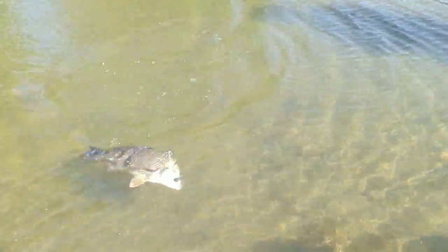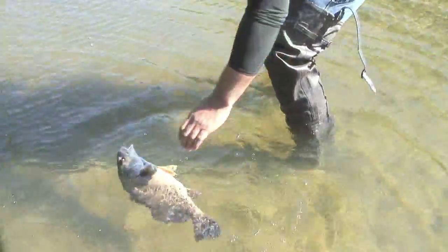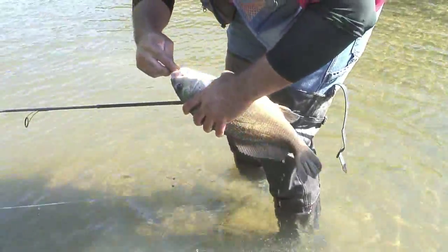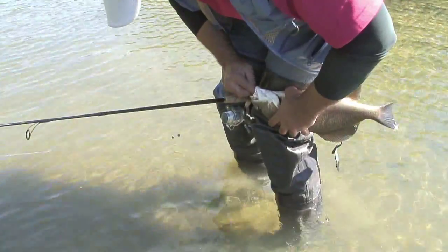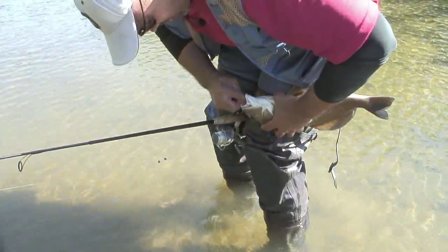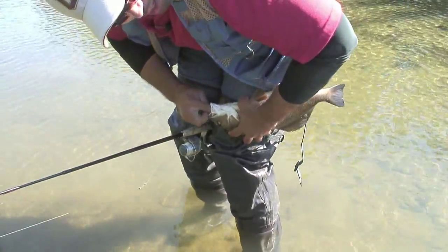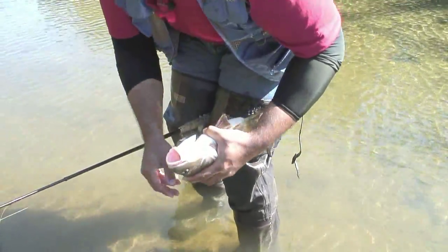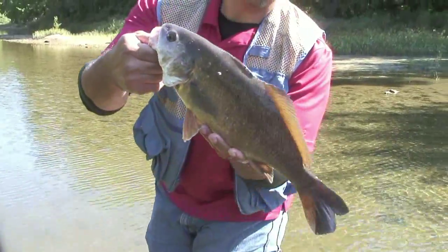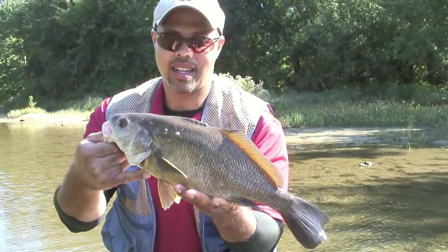There we go. Oh, that's a nice one too. All right, come here. Here we go. They've just got really tough mouths — makes it really difficult. We got the hemostats. Got it. Trying to whip them like a bass. Tons of sheepshead in Big Walnut Creek. So when you're catching smallmouth, you'll catch some sheepshead as well.